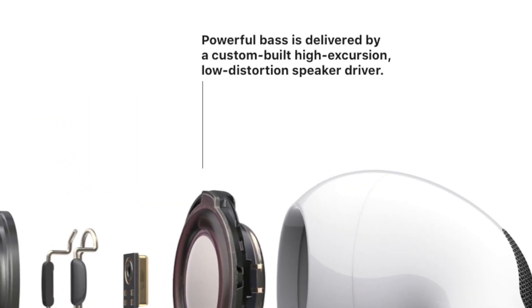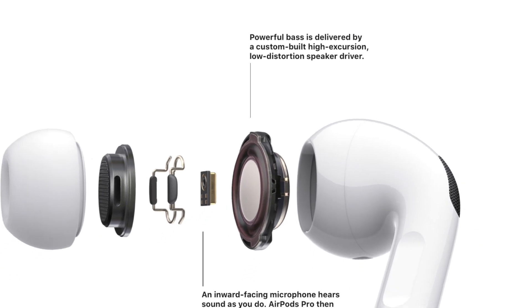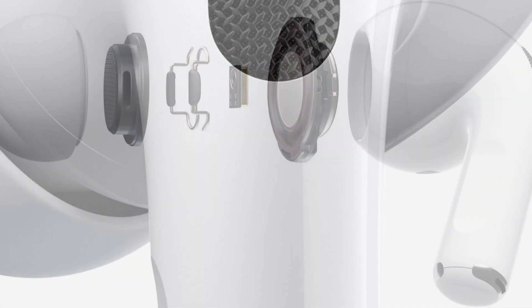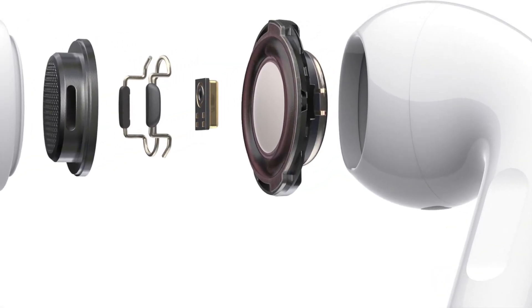Each AirPod contains a custom high-excursion, low-distortion speaker driver designed to optimize audio quality and remove background noise. The driver is supposed to provide consistent rich bass down to 20Hz with detailed mid and high frequency audio.